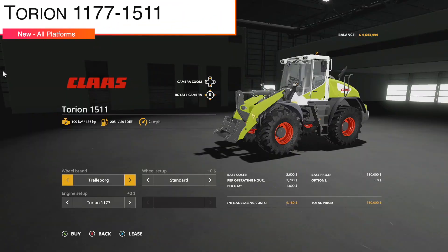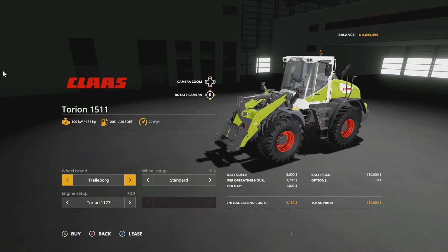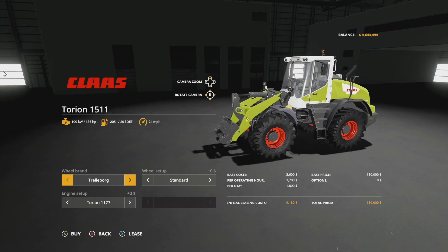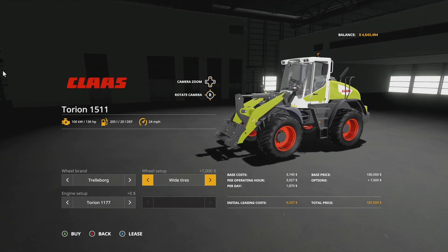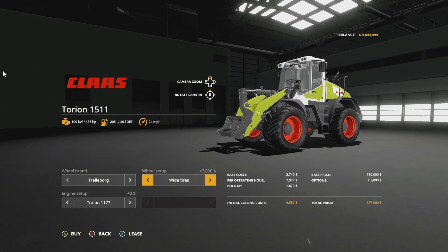We have the Claas Torion 1177/1577. This is going to be a new wheel loader — 135 or 136 horsepower, 205 liters of fuel, 24 miles per hour, so a quick boy. Wheel brands: we have Trelleborg and Michelin. With Michelin you can't change anything up, but with Trelleborg we have a standard tire, a front twin wheel, and my favorite — the wide tires. I love these tires, they look so good.